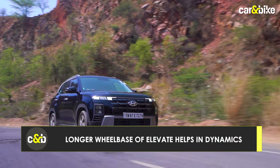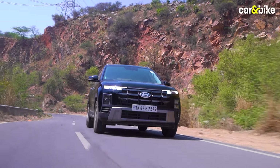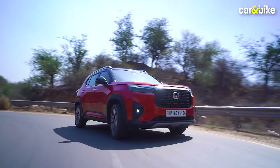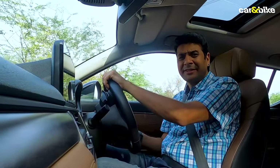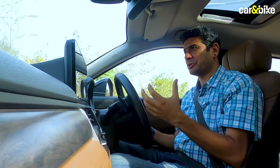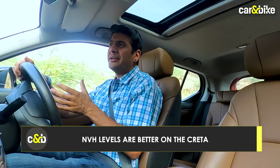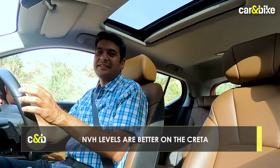The Creta, though longer than the Elevate, gets a wheelbase that is slightly lesser. The overhangs don't really come in the way when it comes to aerodynamics. But one area where the Elevate lacks compared to the Creta is NVH levels — when you press the throttle slightly harder, there's a lot of noise that creeps into the cabin, which you wouldn't expect from a car in this segment. You get a slightly quieter cabin when you do the same thing inside the Creta.